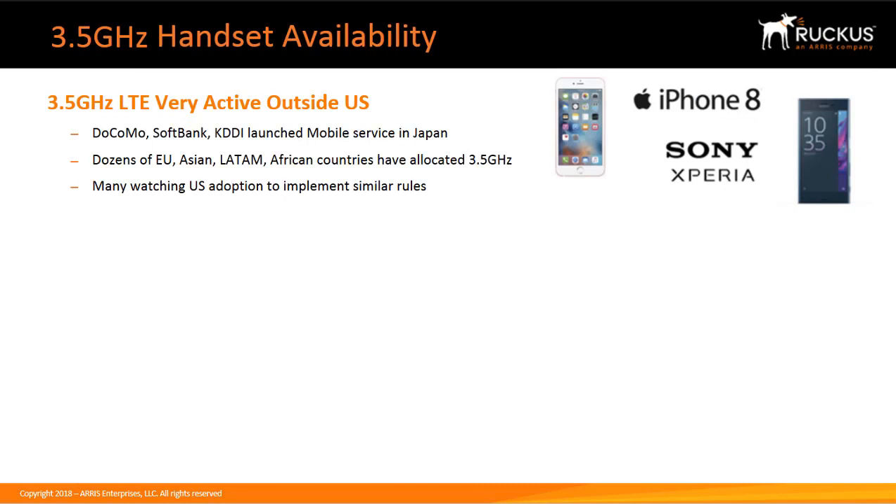Currently in the United States, 3.5 GHz handsets are just coming to market, and in the next several years we expect most handsets to adopt this technology in their chipsets. 3.5 GHz LTE is very active outside the U.S. Internationally, where other regions have adopted 3.5 GHz, it is in the licensed spectrum. Docomo, SoftBank, and KDDI have launched mobile services in Japan, and dozens of European, Asian, Latin American, and African countries have allocated 3.5 GHz. Many are watching U.S. adoption to implement similar rules.